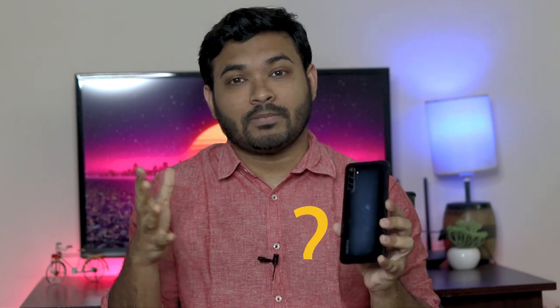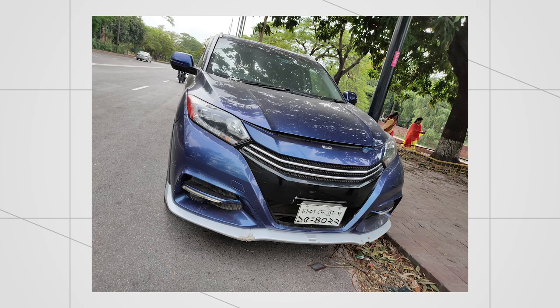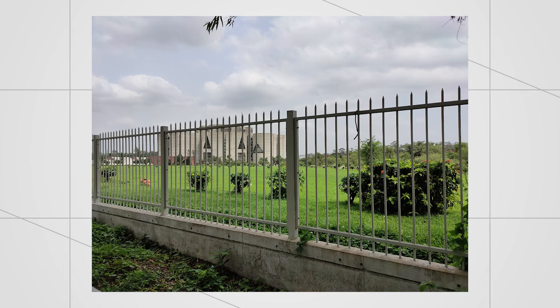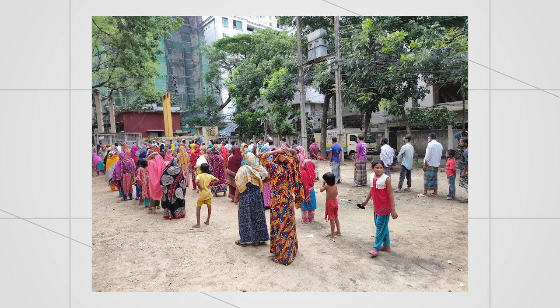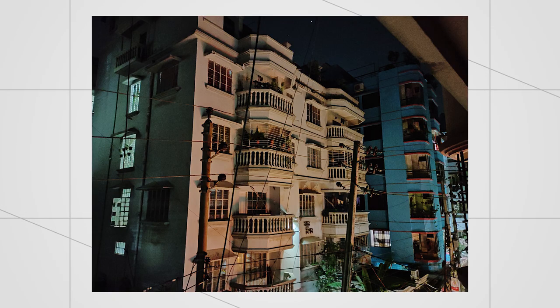Realme 6 Pro has a 64MP wide-angle primary lens, a 12MP telephoto lens with 2x optical zoom, an 8MP ultra wide-angle lens, and a 2MP macro lens. The primary camera overall is very impressive. Dynamic range is very good. The images look very good with an eye-catching, dramatic and punchy look suitable for social media. However, images can look over-saturated with high contrast, which is sometimes problematic. Night mode is not a real mirror but provides a good experience.